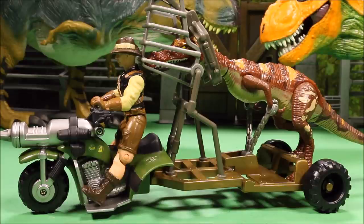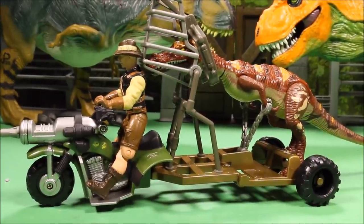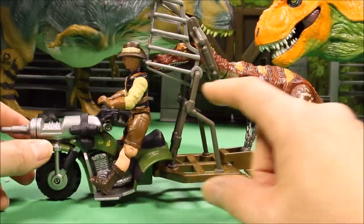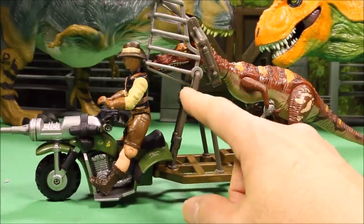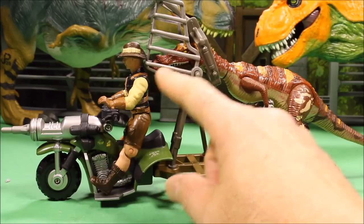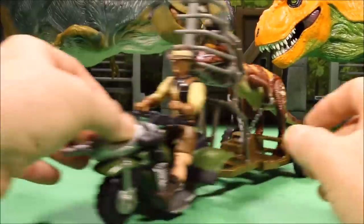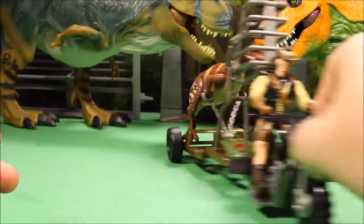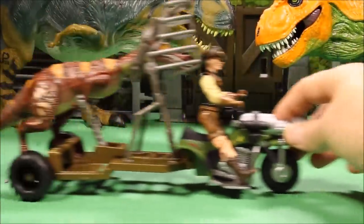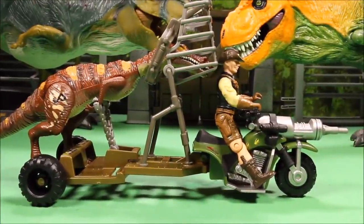On the bottom it actually says Hasbro — Kenner was bought by Tonka in 1987, and then Hasbro bought Tonka in 1991, which is why it has both Hasbro and Kenner on the package. I would not want the Baryonyx head that close to me! But anyway, if you put the dino in, it rolls nice and smoothly — you can drive around firing. That is an awesome vintage set.